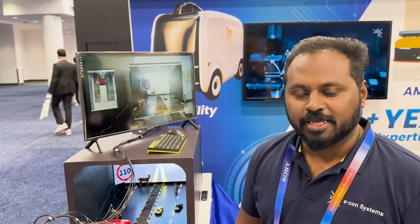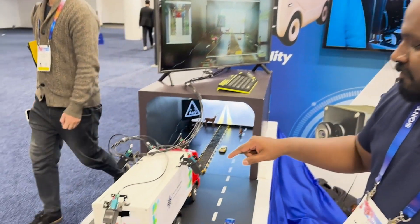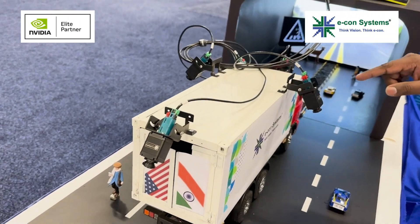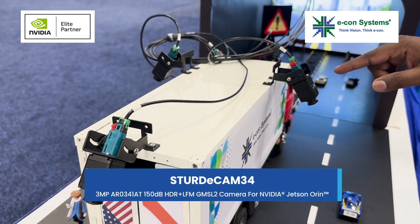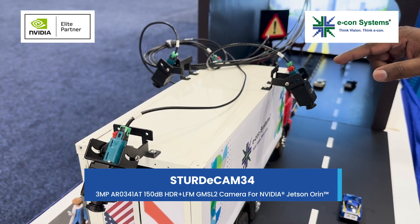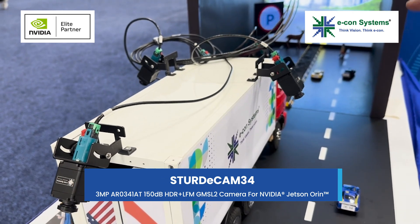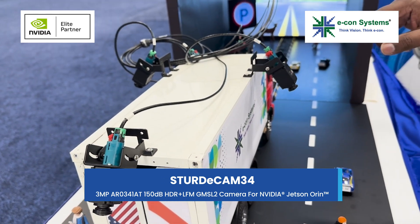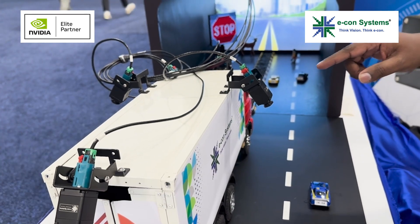Hi, I am Bhimal from Econ Systems and I am so glad to be here at CES 2025. Here we are exhibiting our newly launched camera for the mobility industry. This is the Studycam 34, which has an AR0341 sensor with 150 dB HDR and LFM, and you can push the stream up to 60 fps.